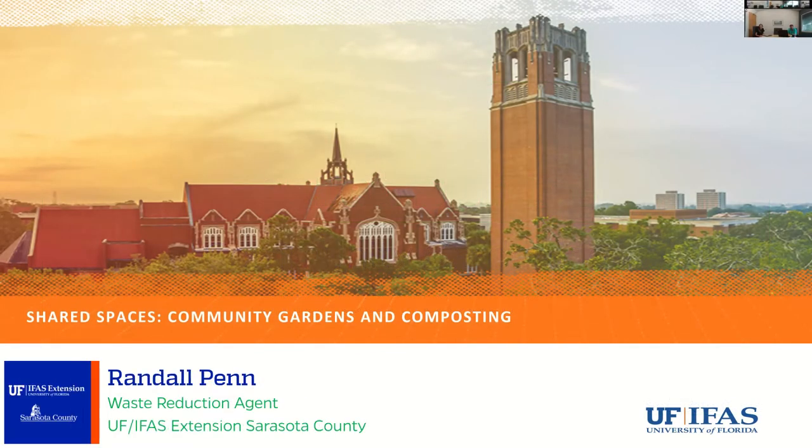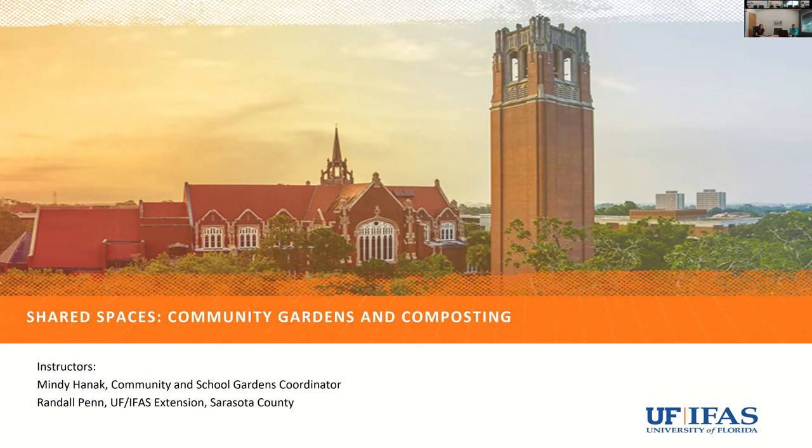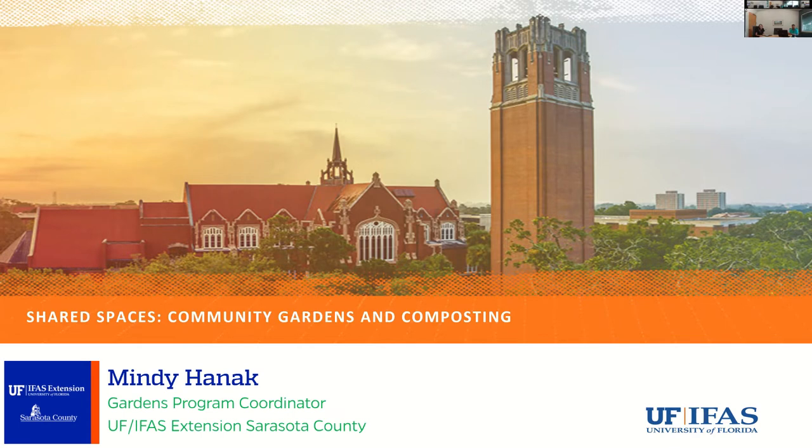Good afternoon, everybody, and welcome to Shared Spaces, Community Gardens, and Composting. My name is Randall Penn, I am with the University of Florida Extension here in Sarasota County. And I am joined by Mindy Hennick, the Community and School Garden Coordinator for Sarasota County Extension.